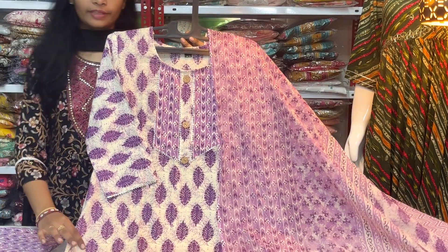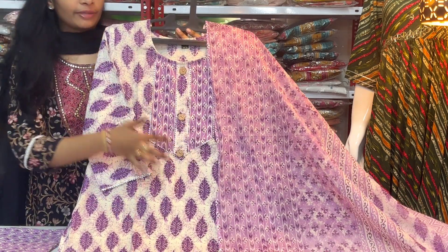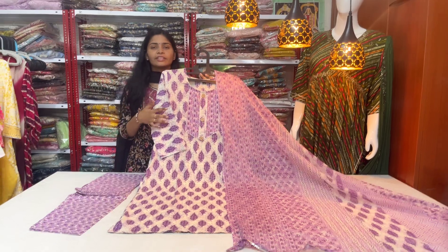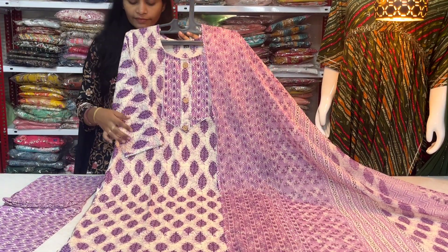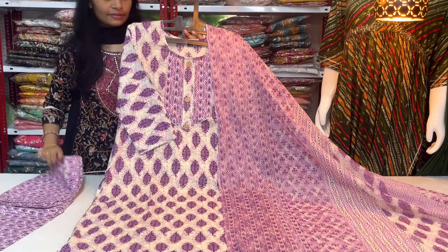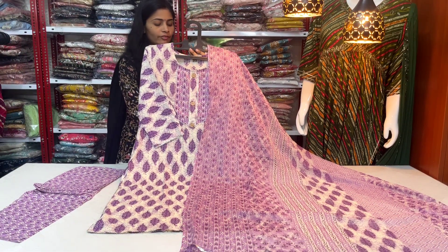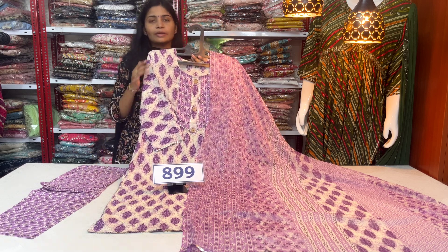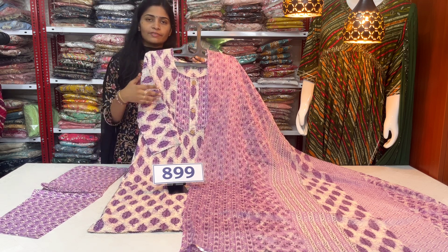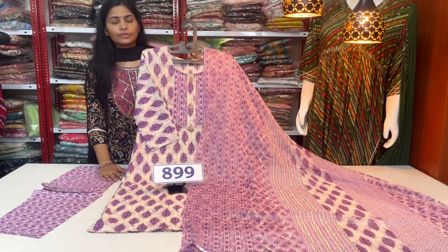Next, this is a beautiful three-piece set with a side cut pattern — a very beautiful, simple dress with lacework and capsule print pattern on the front and back. It is a reasonable, budget-friendly dress in the 799–899 range. Price: only 899 with free shipping. Sizes: M, L, XL, 2XL. For size queries or ordering, screenshot and send the number to WhatsApp.